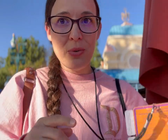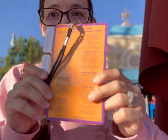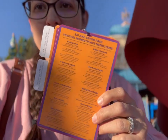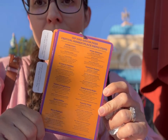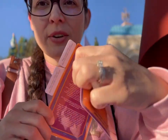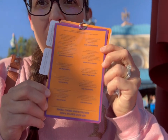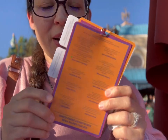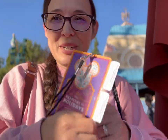Another tip: when you get your Sip and Savor Pass, on the back it's got all the locations and exactly what you can order from each one. Those are the carts, and on the other side there are the restaurants too. I'll put some pictures here so you can see them better — that way you're not confused about what you can or can't order. Pretty neat.